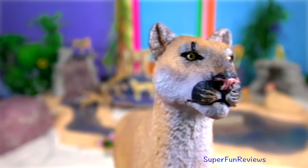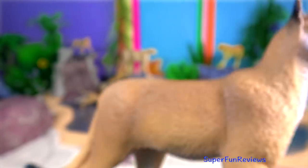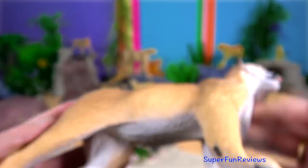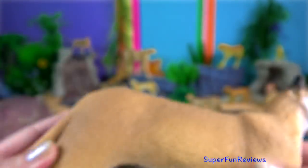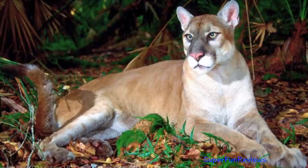Florida panther. Males and females live quite separately unless it's mating time. Kittens are usually two months old when they begin hunting with their mother and two years old when they become independent hunters.